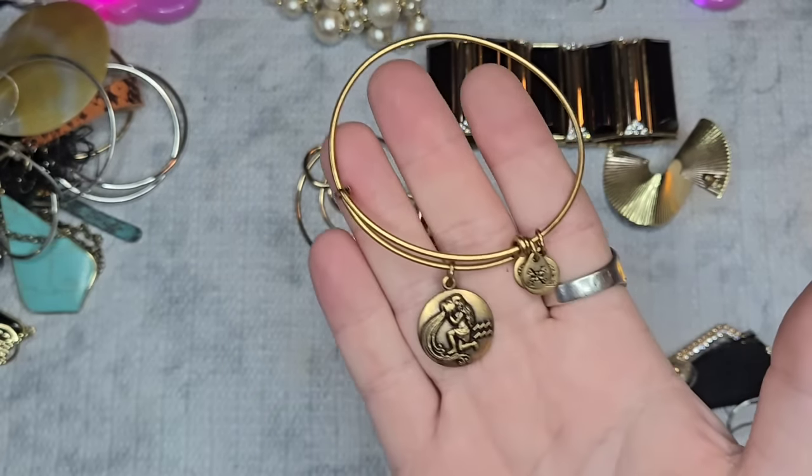They have very much that Kendra Scott vibe. Next we have these — I think these are supposed to be earrings. I'll put earring hooks on them. They tested as real druzy quartz, amethyst, and I think maybe hematite. If someone wants these, I will put silver-tone ear hooks on them — we'll do $8 for the natural stone earrings.